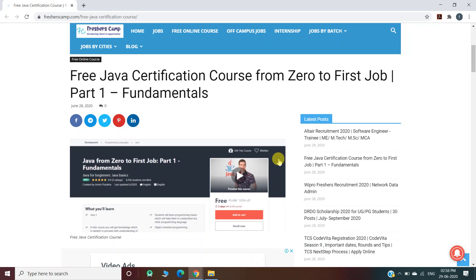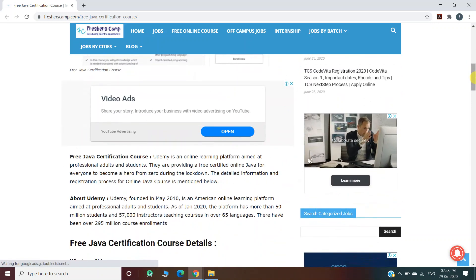Hey guys, welcome to Fresher's Camp. We are back with another online course for you which is free — a Java certification course from zero to first job, part one: fundamentals. Our channel provides regular updates on government jobs, technical, non-technical, and all types of job opportunities, as well as preparation material for campus placements and government jobs. Do not forget to like, comment, and subscribe with the bell icon for daily updates.